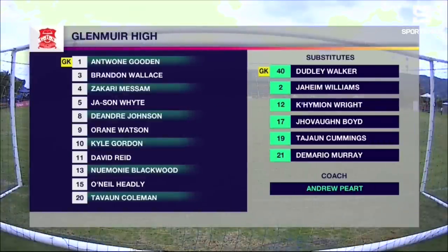Glenmere will have Antoine Gooden in goal. Four at the back: Brandon Wallace at right back, Nimone Blackwood at left back, centre backs Zakari Messam and O'Neill Headley. Jason White, DeAndre Johnson, Kyle Gordon and Tavon Coleman in the middle. With David Reid and Anderan Watson up front. They're coached by Andrew Peart, playing a 4-4-2.